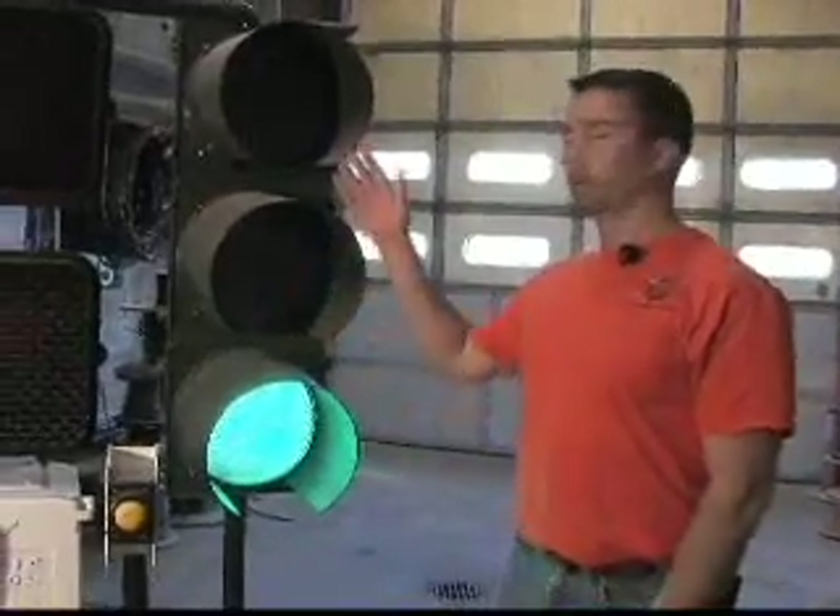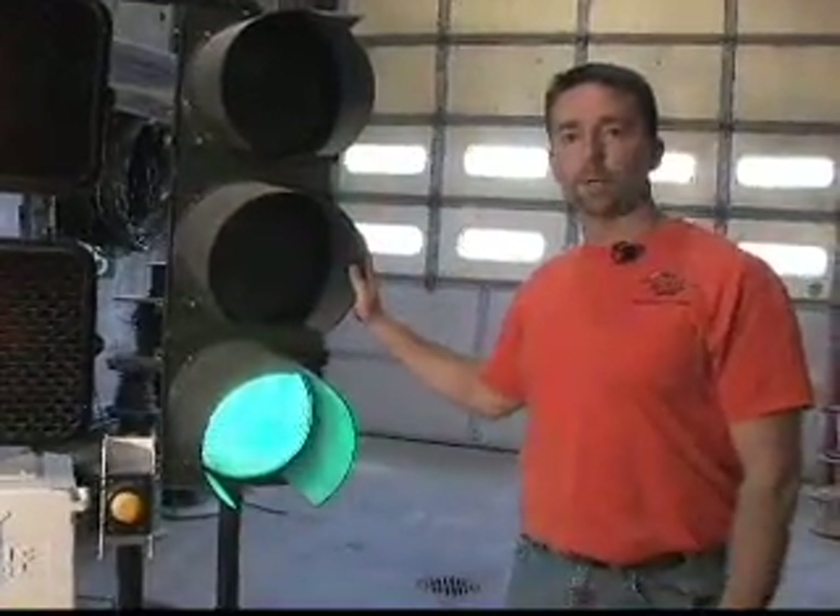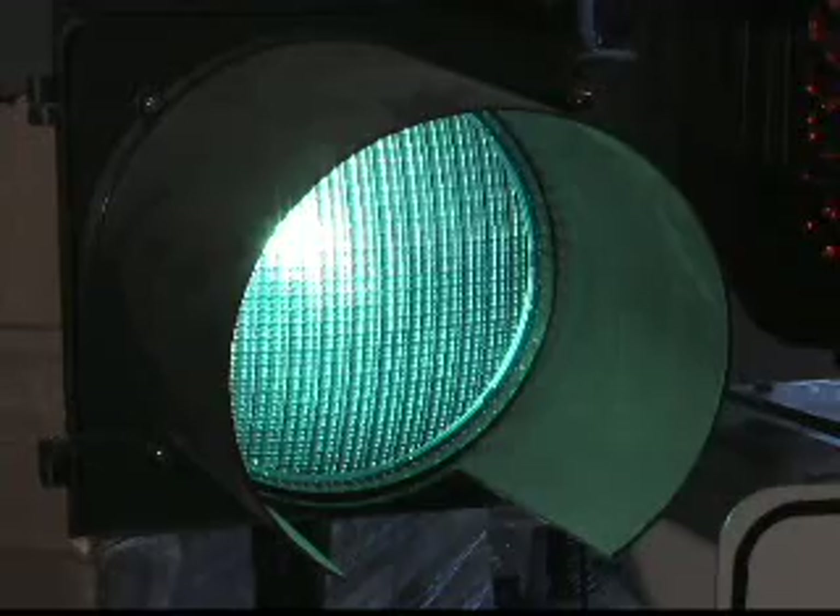These are the LED heads in a traffic signal. Getting the green light is now greener than ever. It does consume a lot less energy than the standard filament bulb. There's less wasted energy.